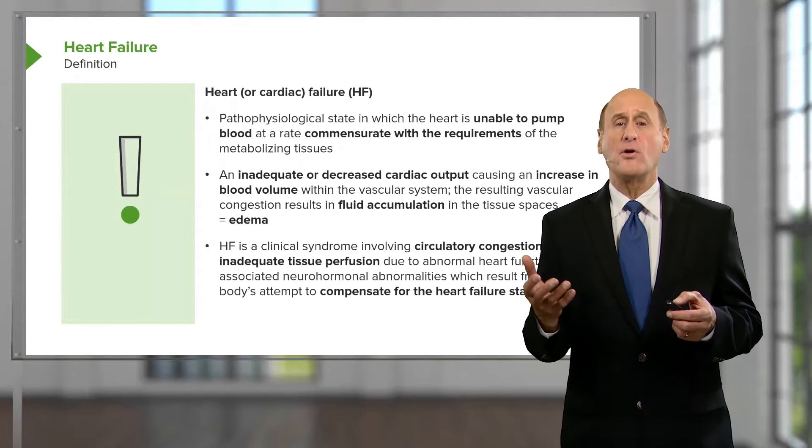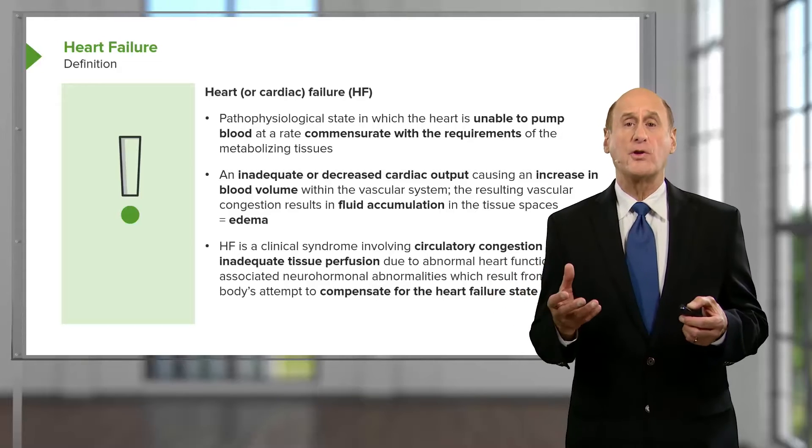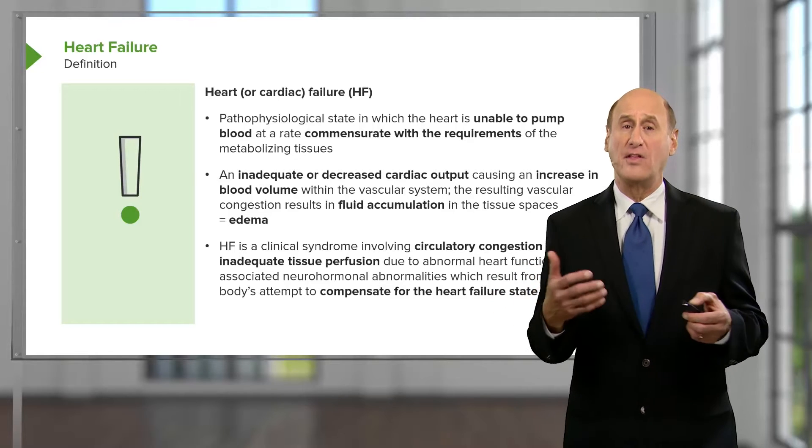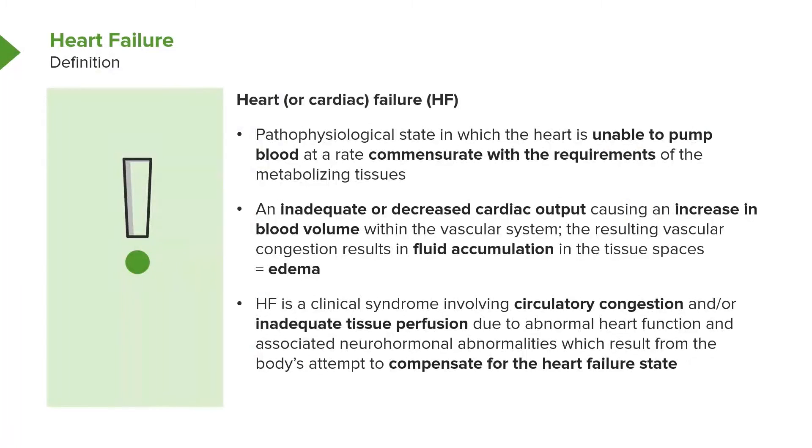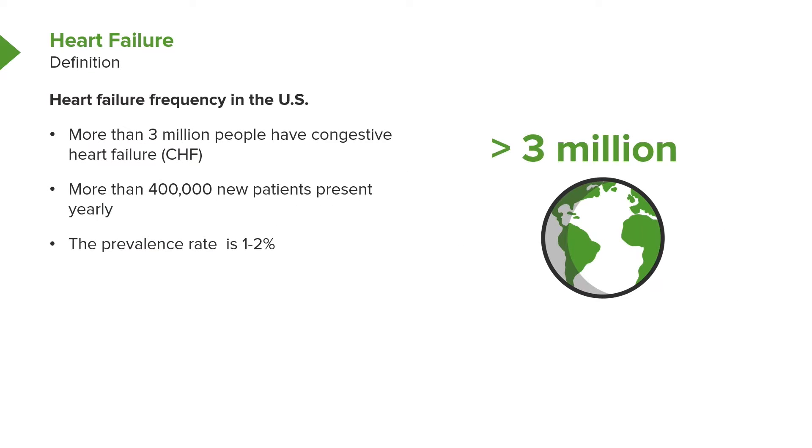This can also be associated with circulatory congestion — for example, in the lungs. So you have increased fluid in the lungs, and the patients are short of breath. In addition, you may see patients being markedly fatigued because they're not getting adequate heart pumping. As mentioned before, it's a very common problem.